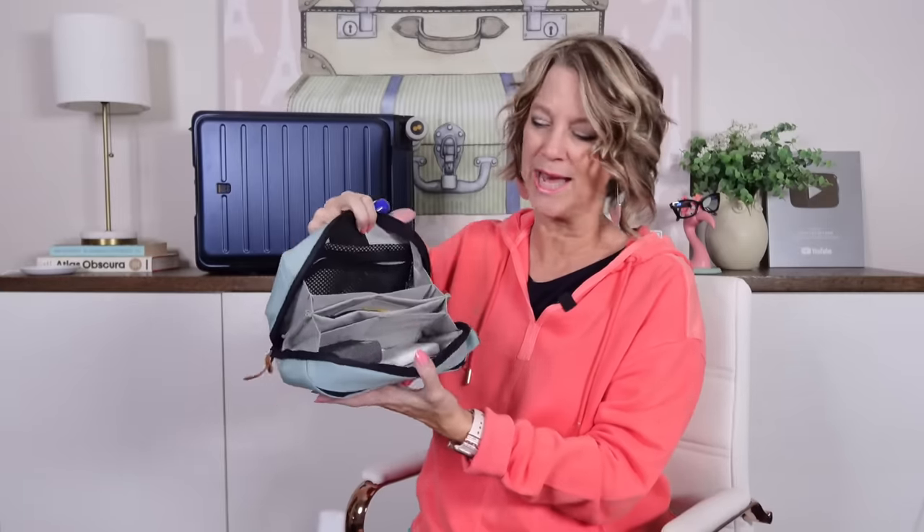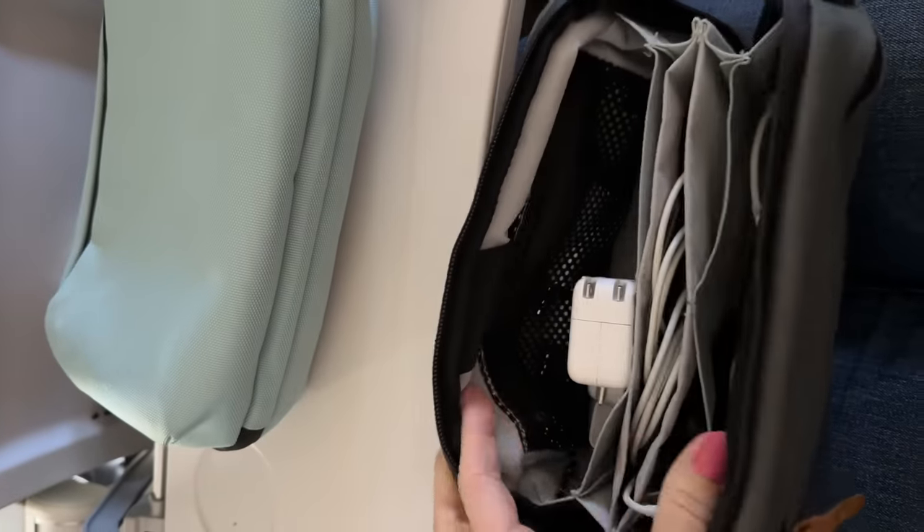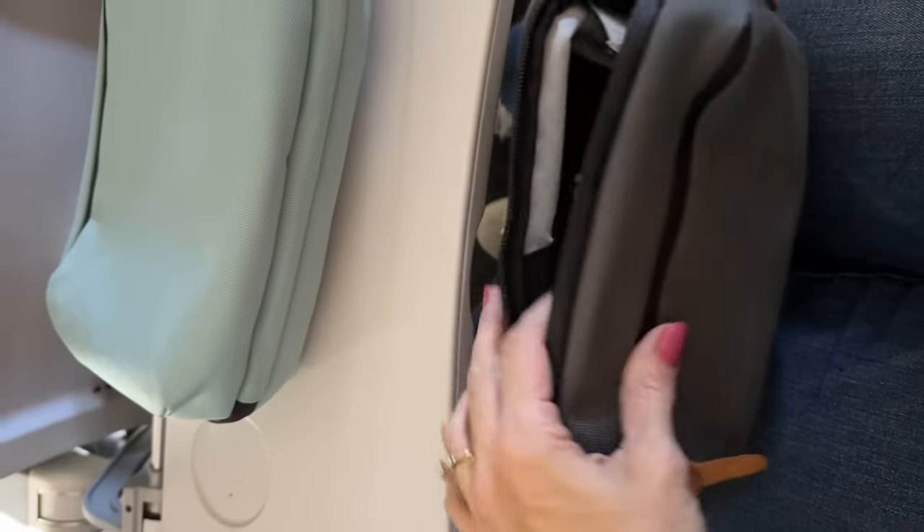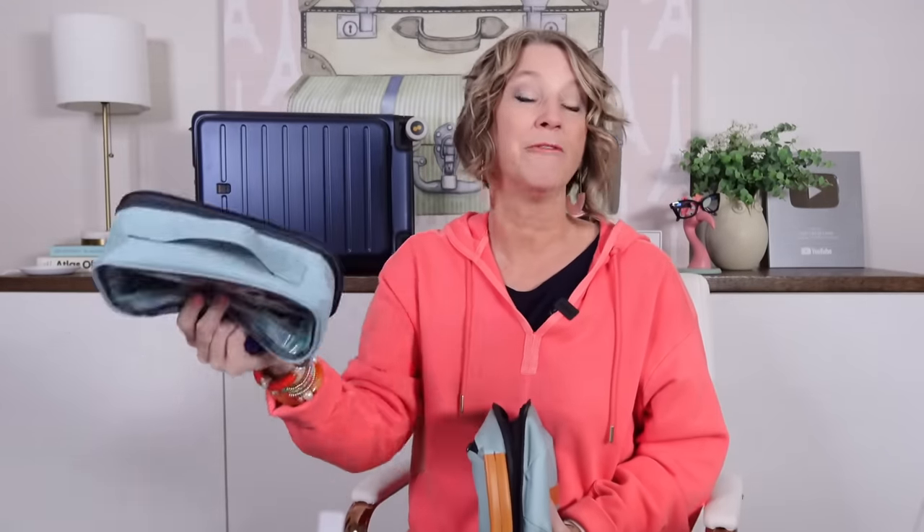Another travel essential is my cord organizer case. If you don't carry a lot of electronics, this is not for you — there are smaller sizes that would be better. My husband and I both have a case; I have a champagne-colored one as well. The main travel tip: if you have a cell phone charger in there, this cannot go into the belly of the airplane because it has a lithium-ion battery. Anything that charges an electronic cannot go in the cargo hold, so I would take it out and put it in my pouch or this new bag for use during the flight.